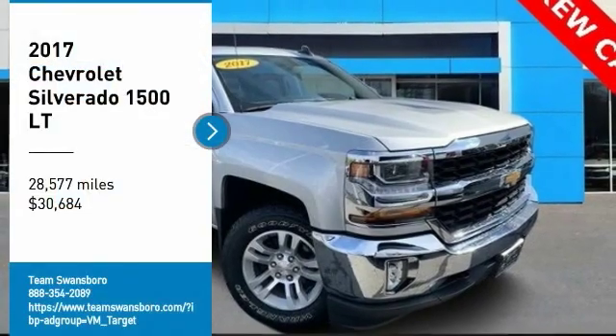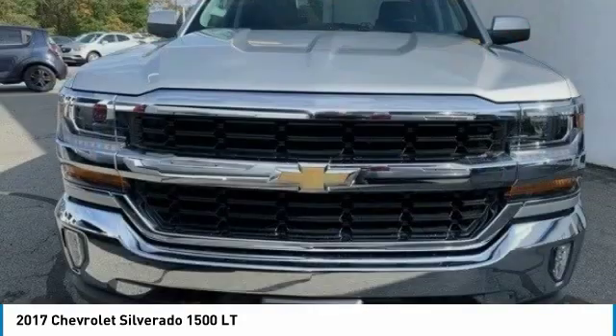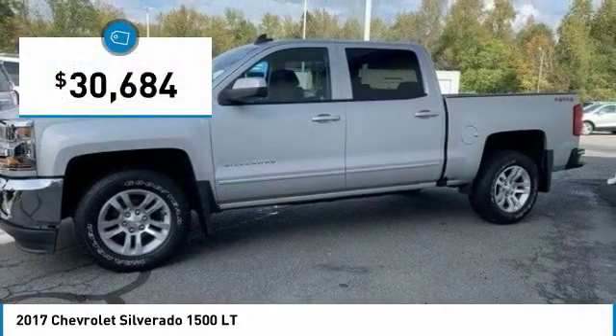We are pleased to show you the 2017 Silverado 1500. The Chevy Silverado 1500 has the lowest cost of ownership of any full-size pickup and is priced below $35,000.